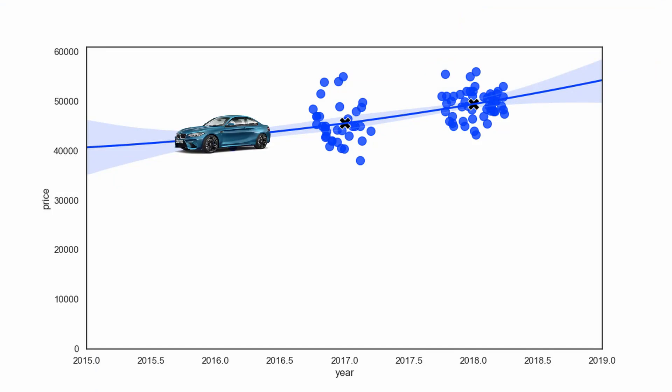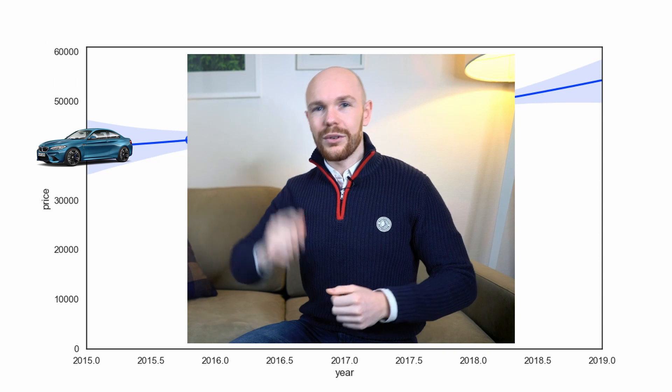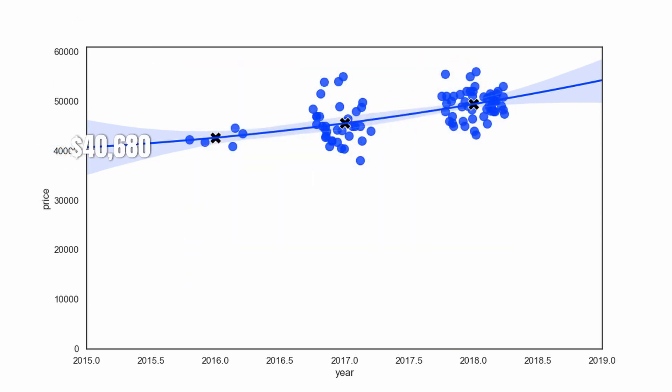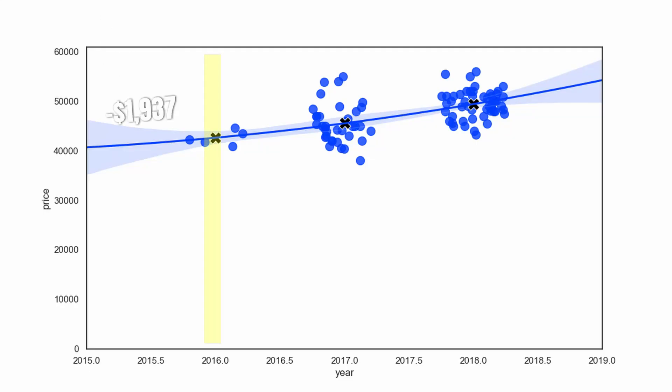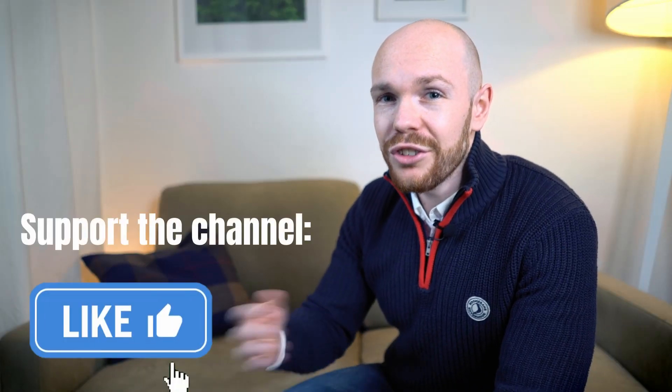And that development is also reflected in the forecasted value range. This range is namely showing that there is a 95% chance that the average price point for a car with model year 2016 will lay between $35,200 and $46,000 one year from now. Furthermore, you can see that the forecasted depreciation curve is ending at $40,680. And if we compare this price point with the average price point for the cars with model year 2016, then we can see that the predicted drop is about $1,937. This predicted drop is again lower than the average depreciation per year, but also lower than the drop between model year 2017 and model year 2016. And this already confirms our earlier conclusion that the market starts to bottom slightly, but that it's still way too early to speak of a real bottom in the market.